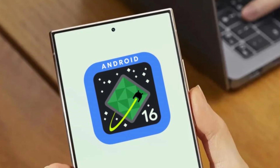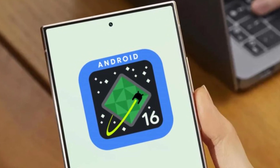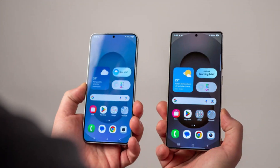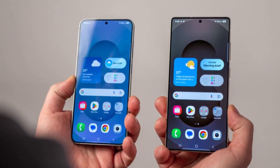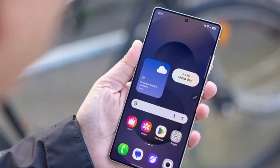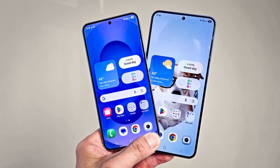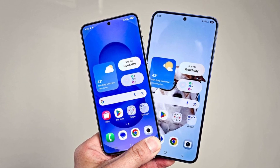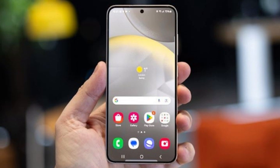Let's back up for a second. One UI 8.0, based on Android 16, is already being tested on some Samsung phones. It's still in development, and a public beta is expected to roll out soon for the Galaxy S25 series. So while One UI 8.0 is still fresh, it looks like Samsung is already preparing the next version behind the scenes. This also matches previous rumors — people have been saying for months that One UI 8.5 would follow 8.0, and now we have solid proof.